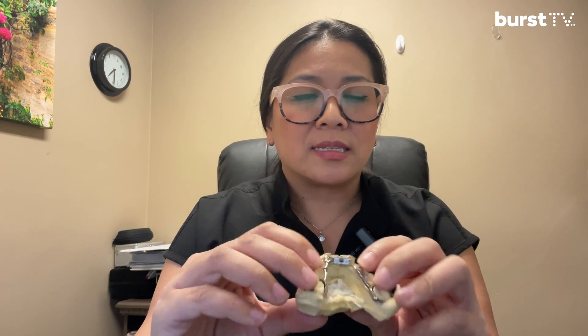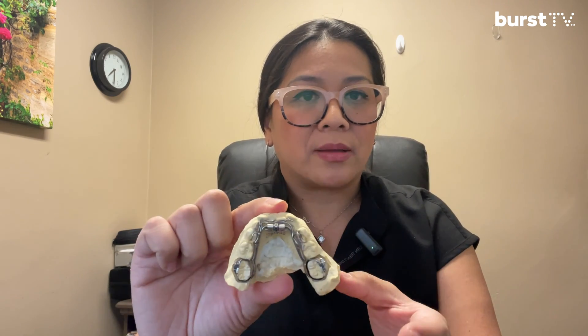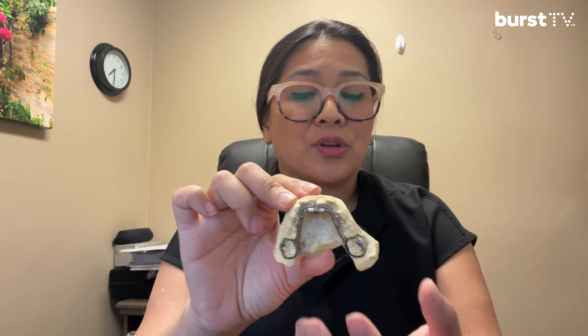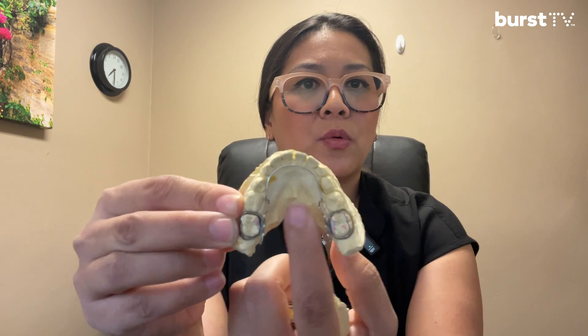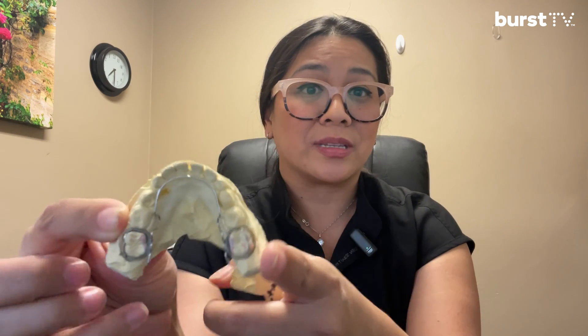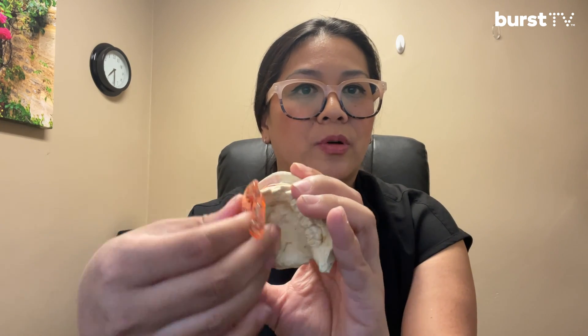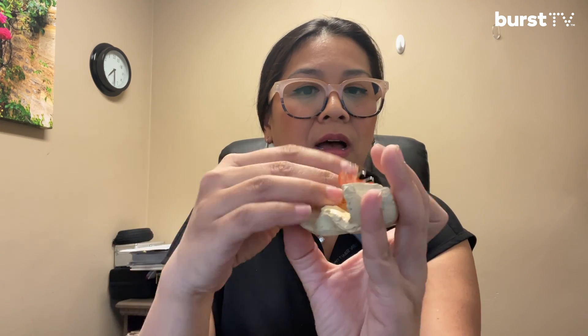The downside is it does take a little bit longer in treatment time — about three to six weeks to finish your expansion process. Then you'll need to retain it by wearing a retainer for up to six months to a year, depending on what the orthodontist recommends. There are two options: a fixed option cemented into your molar teeth, and a removable option that acts like a retainer. The removable option is great because you can take it out, brush your teeth, and not worry about food and plaque getting stuck underneath.